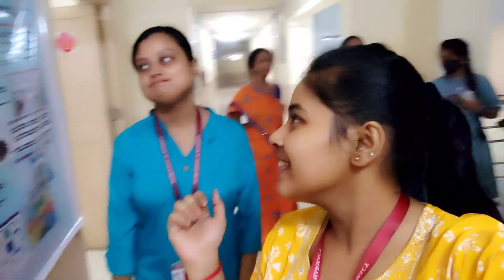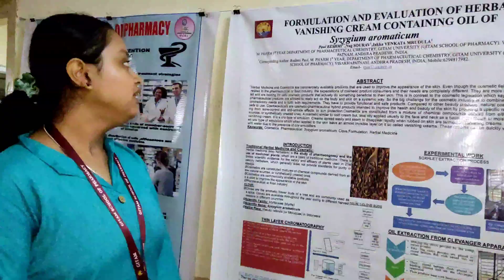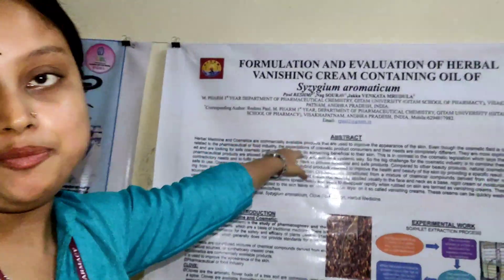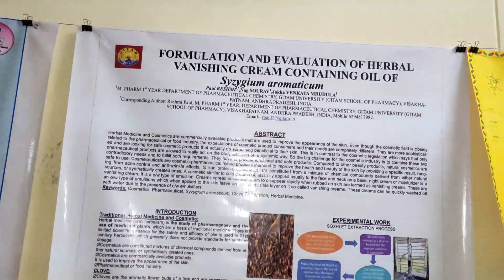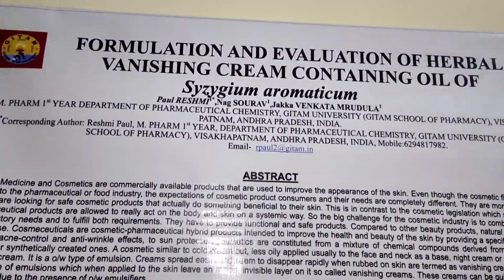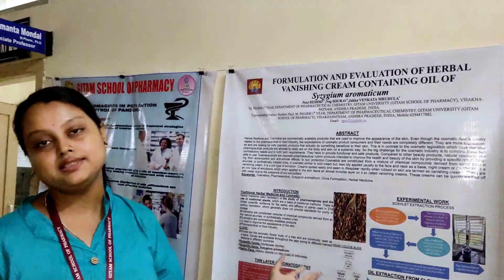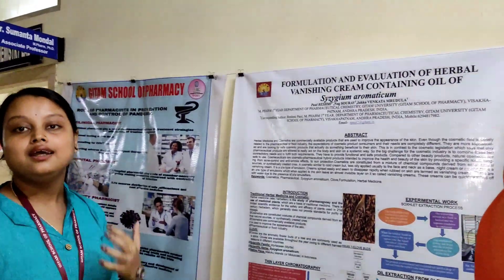Here we've got another poster being demonstrated. This is Rashmiri and she will be demonstrating her poster. This is a picture about the formulation and evolution of the phytosopin, containing phytosopin aromaticum. This is the phytosopin poster. They have published that this is the phytosopin formulation.